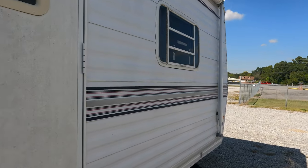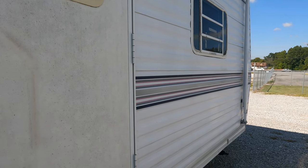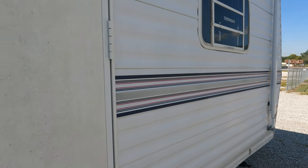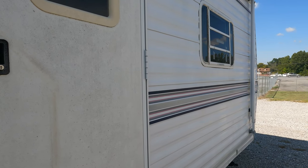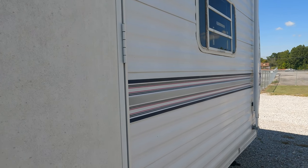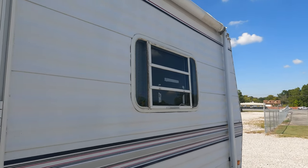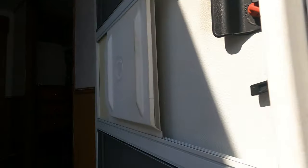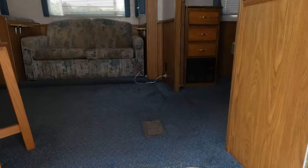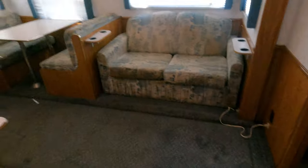I went the extra step and plugged a generator up to it because I like it — I'm a sucker for older RVs, always have been. Got some tape on the awning canvas so I don't know about the awning, but look inside this thing — there's no smoke or pet odors in here, and that's what surprised me. Look at this: original carpet.